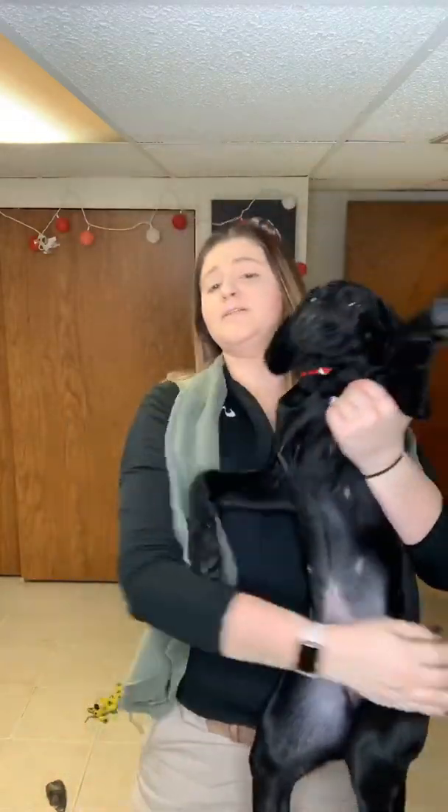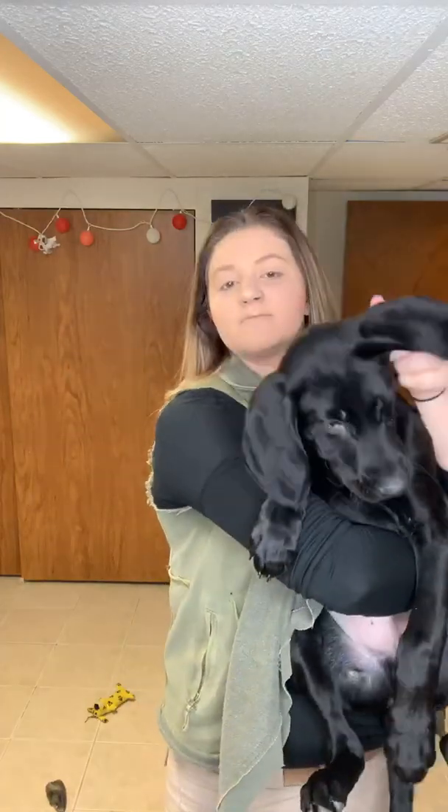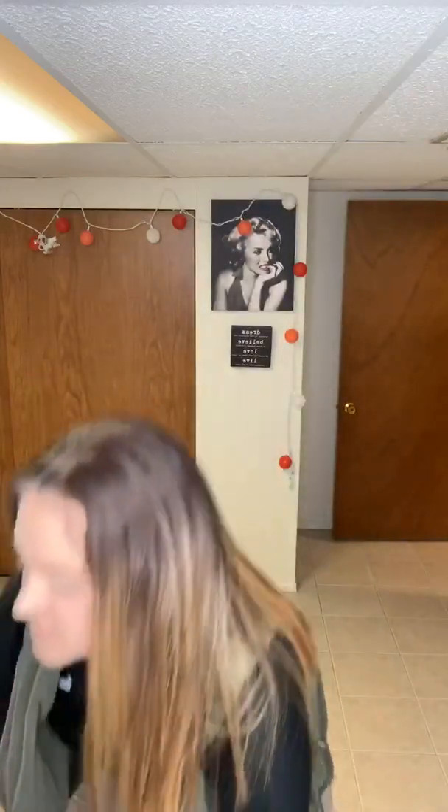Tucker has gotten huge. He has not grown into his ears yet. His paws keep getting bigger and he's super heavy — he's like almost 30 pounds. So he's a big boy.